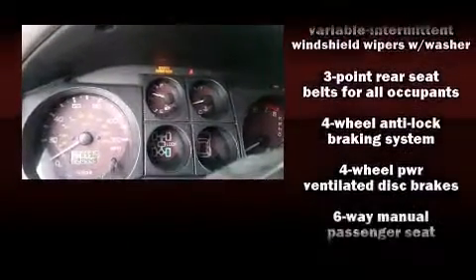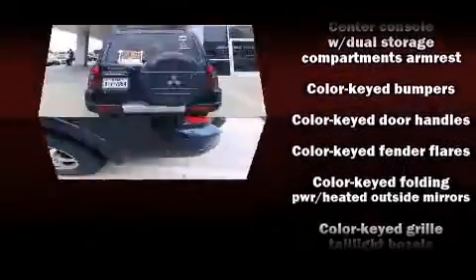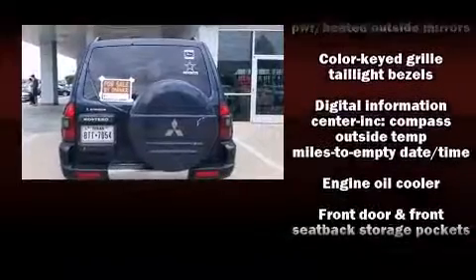Enjoy your favorite music via the stereo system, which includes a CD player with AM-FM radio and seven speakers, enhancing the audio experience throughout the interior.